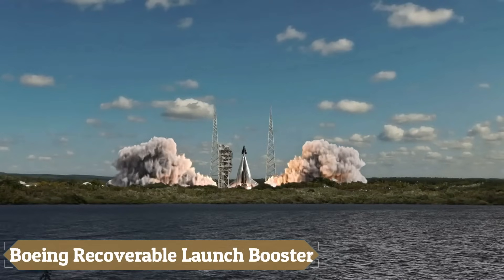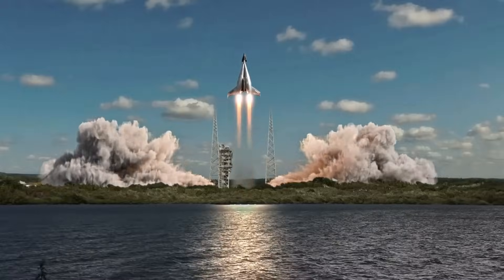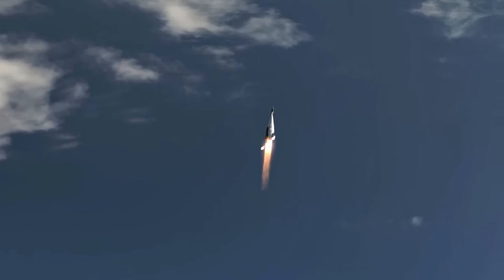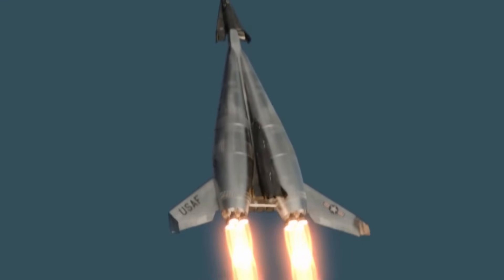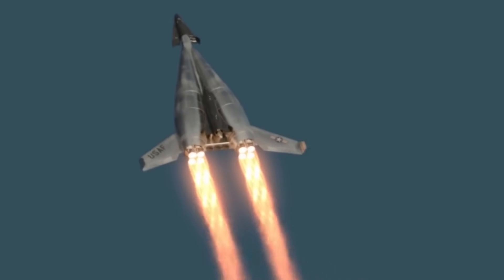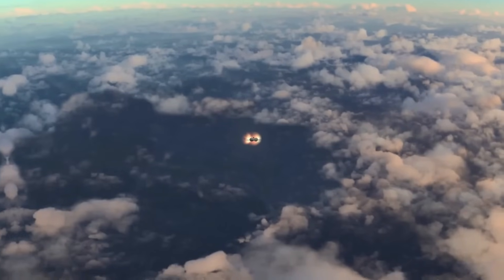The Boeing Recoverable Launch Booster was an ambitious concept developed in the 1960s, aimed at reducing the costs of launching spacecraft into orbit. Featuring a double-body structure with a specialized reusable booster stage, the design combined rocket engines for initial ascent with turbojet engines for the return flight. After deploying the spacecraft, the booster would separate, engage its turbojet engines, and perform a controlled return to Earth, landing on a runway for refurbishment and reuse.